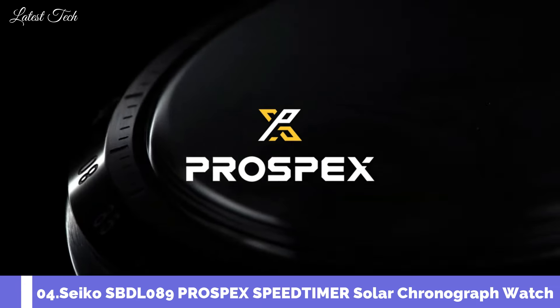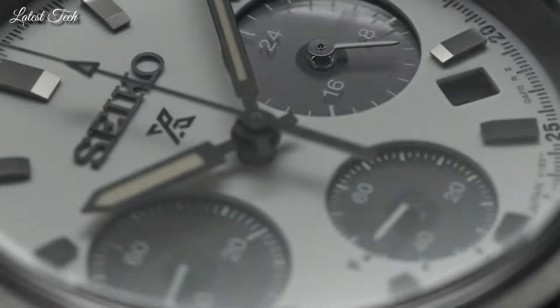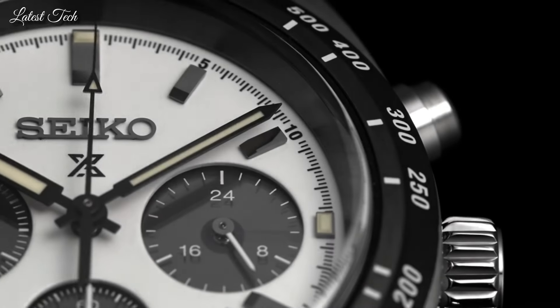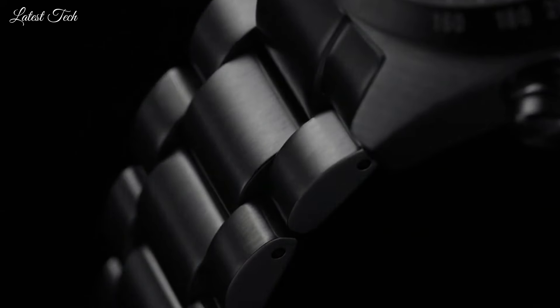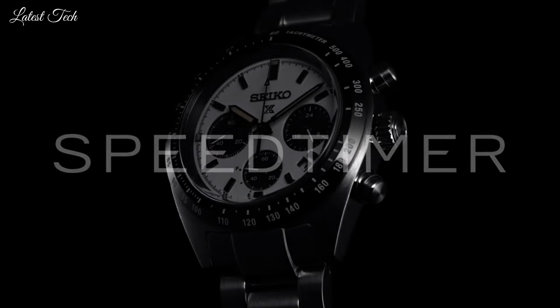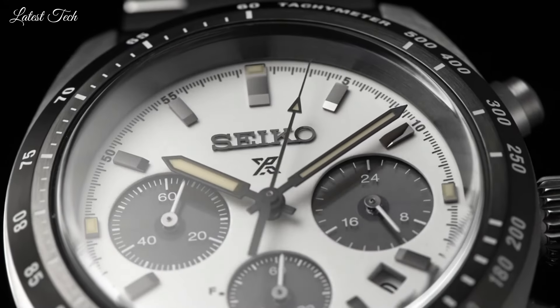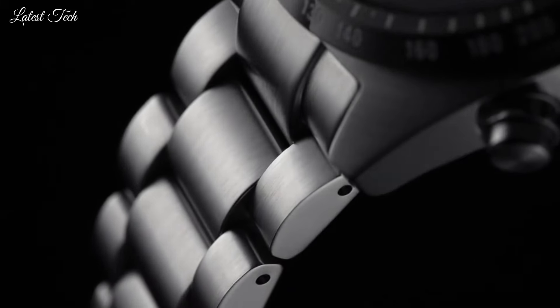Number 4: Seiko SBDL089 Prospex Speed Timer Solar Chronograph Watch. It has Japanese solar quartz movement. Case dimensions are 39mm in diameter and 13.3mm in thickness. Display type: analog. This timepiece has sapphire anti-reflection coating glass. Stainless steel band, band color silver. 100m water resistance. Features equipped: date, glowing hands, glowing markers, chronograph, antimagnetic, power reserve indicator.